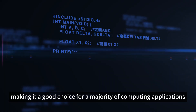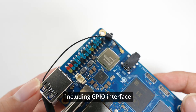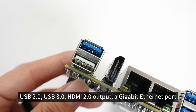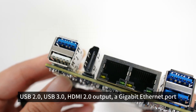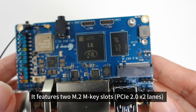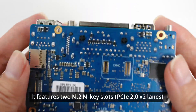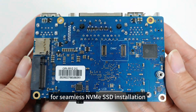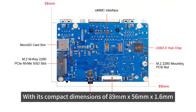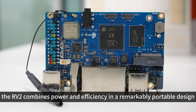The RV2 boasts an impressive array of interface options, including a GPIO interface, USB 2.0, USB 3.0, HDMI 2.0 output, a gigabit Ethernet port, and a 3.5mm headphone jack. It features two M.2 M-key slots with PCIe 2.0 x2 lanes for seamless NVMe SSD installation. With its compact dimensions of 89mm x 56mm x 1.6mm, the RV2 combines power and efficiency in a remarkably portable design.